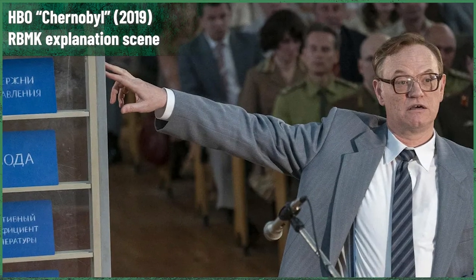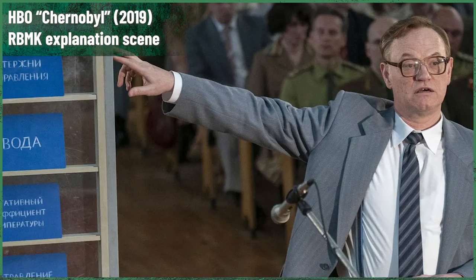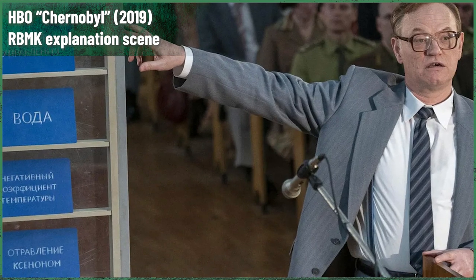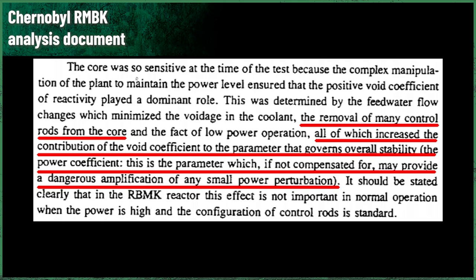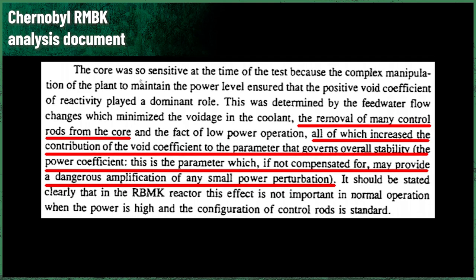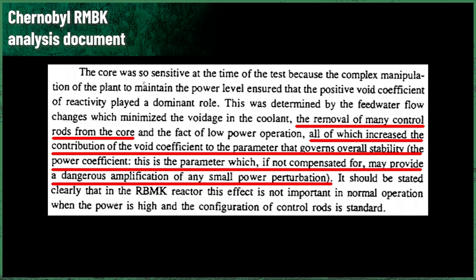Systems have failed. People have failed. Political powers have failed. Technologies have failed. Scientists have failed. Chernobyl was not a single moment accident. It was a disaster made and meticulously, unwillingly, unconsciously prepared by the USSR's reality.